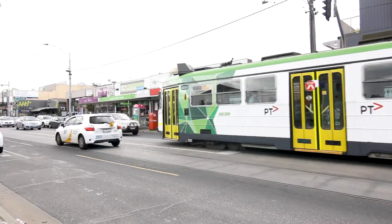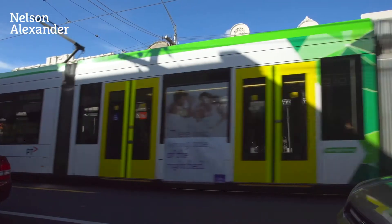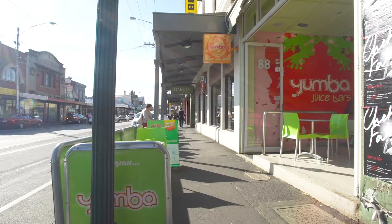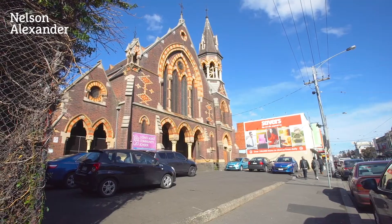Situated in a quiet and convenient Brunswick pocket with instant access to a choice of tram lines, it's close to local primary schools, Sydney Road, Lygon Street cafes, restaurants and renowned shopping precincts.